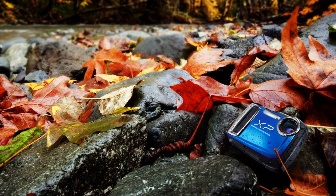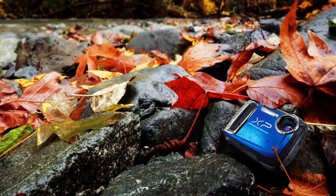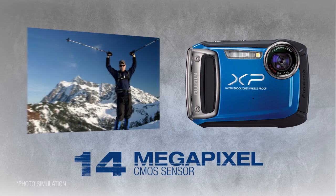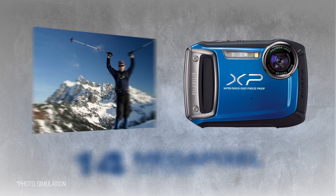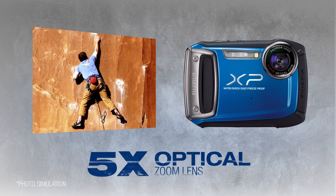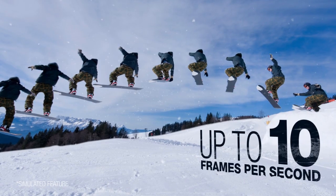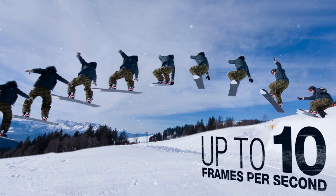This rugged camera is perfect to take with you wherever you go. Image quality is assured thanks to the 14 megapixel CMOS sensor and 5x optical zoom lens. Plus, continuous shooting up to an impressive 10 frames per second gives you the speed to capture the action moments.